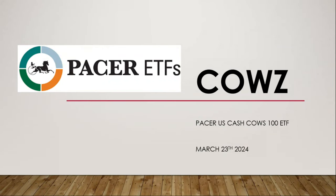Welcome back to another dividend ETF review video. Today we're looking at Pacer ETF COWZ, the Pacer U.S. Cash Cows 100 ETF, ticker COWZ. Today is March 23, 2024. Let's begin.